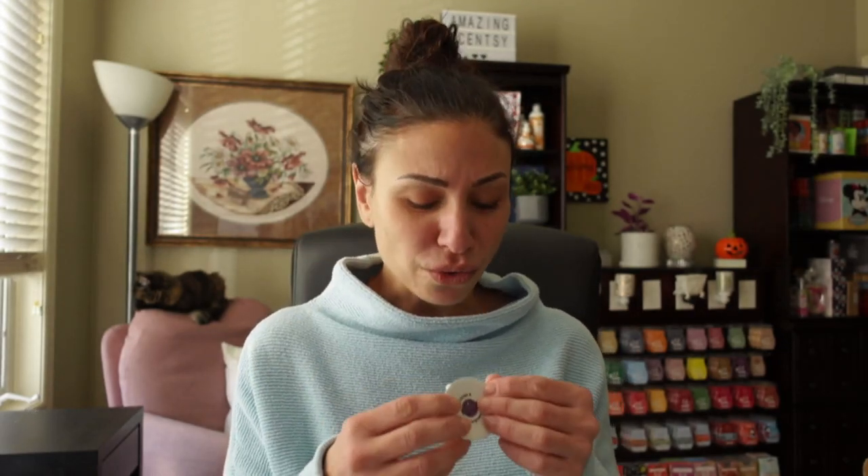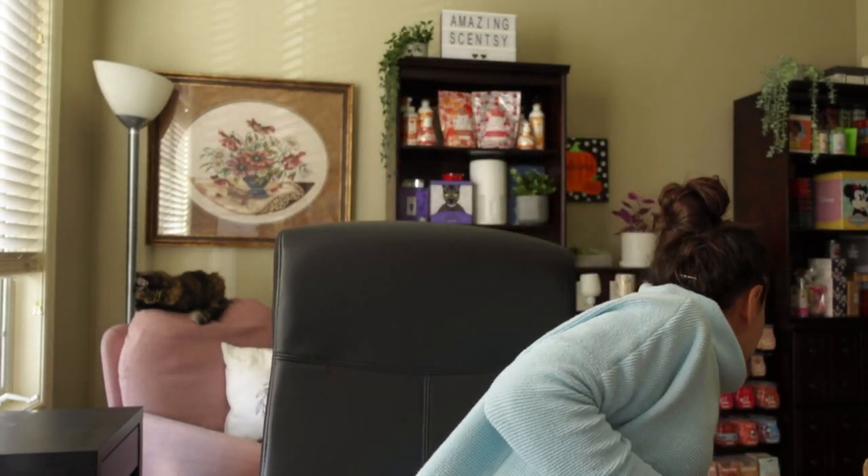Finally, we have a Scentsy Puck for the October scent of the month called Icicles and Evergreen — yes, I call it a Scentsy Puck, hashtag Scentsy Puck! I'm Canadian and this is an ode to Scentsy Canada, so all you Canadian consultants out there — hashtag Scentsy Puck! Icicles and Evergreen reminds me of an older discontinued scent — I think it was Evergreen and Grapefruit. This one smells really, really good. Stay tuned and watch my October Scent and Warmer of the Month — don't forget to hit like and subscribe to stay up to date with all the latest Scentsy news!